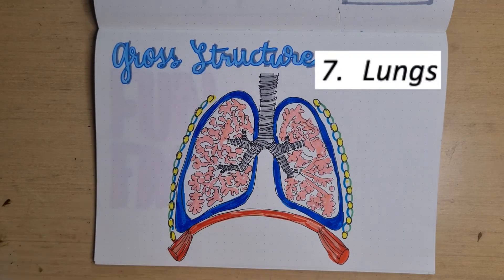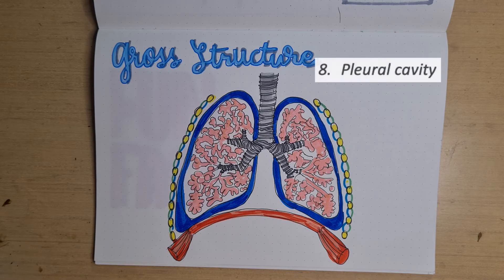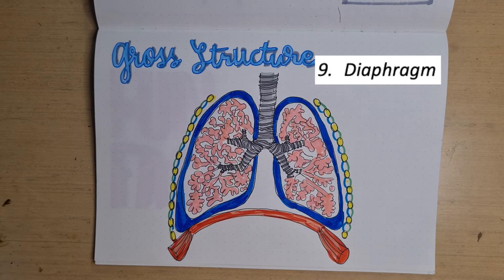The lungs are pyramid-shaped and are paired organs that are connected to the trachea by the right and left bronchi. They are enclosed in a cavity called the pleural cavity to reduce friction between the lungs and ribs during inhalation and exhalation. The diaphragm is a flat, dome-shaped muscle at the base of the lungs and thoracic cavity.